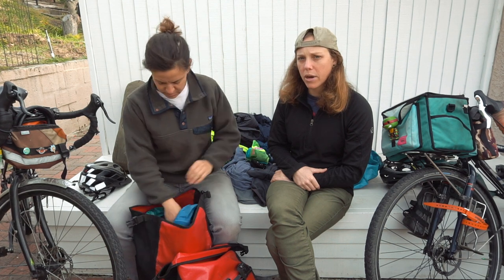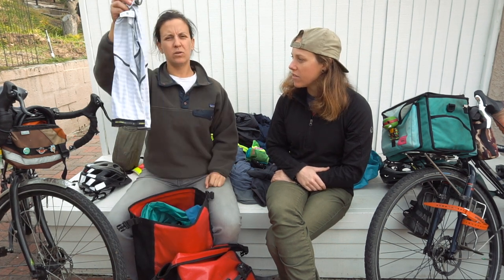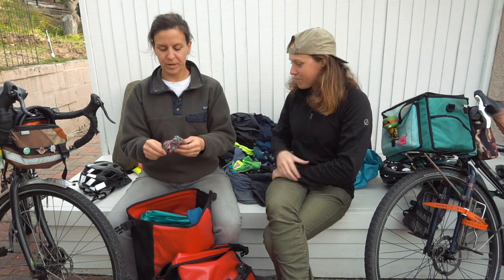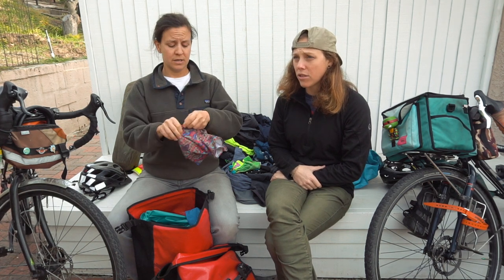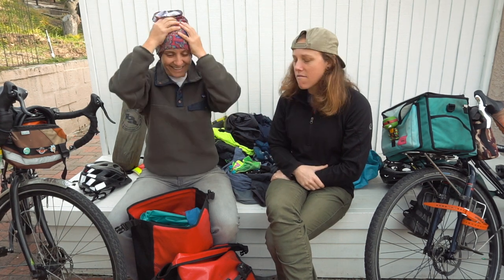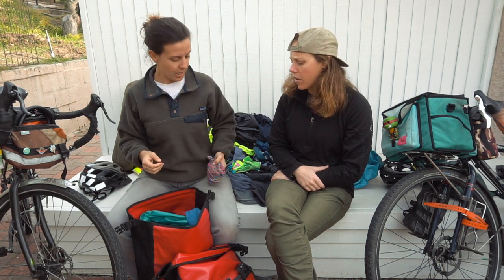I brought socks — three or four pairs, that's enough. I also had sleeves but I would most likely not bring sleeves next time. I also had a buff — I would literally put one on my head, one on my neck and double up because it got pretty cold in the fall and winter. Buff is a useful piece of kit, 100%.